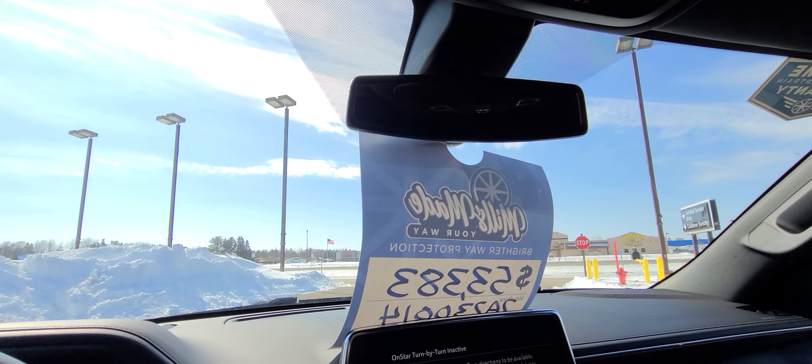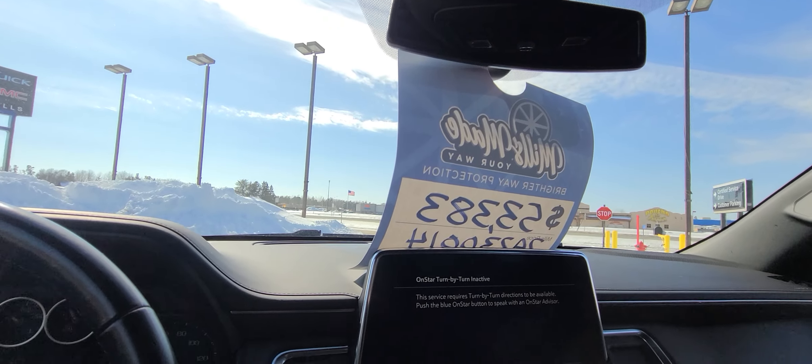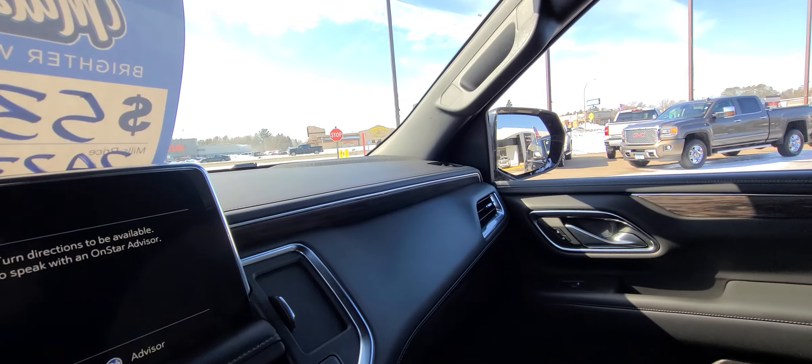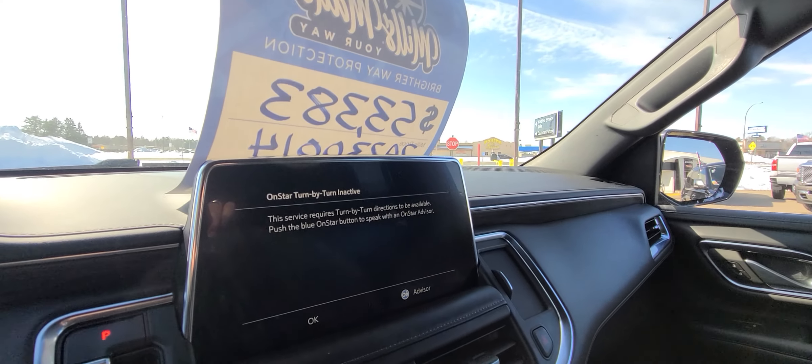Any of our vehicles that get the Mills Made lifetime powertrain warranty also receive the paint, leather, and carpet treatment. This vehicle has all been treated to protect you long-term from pets or environmental damage to the paint. Give me a call — Troy here with Mills GM.